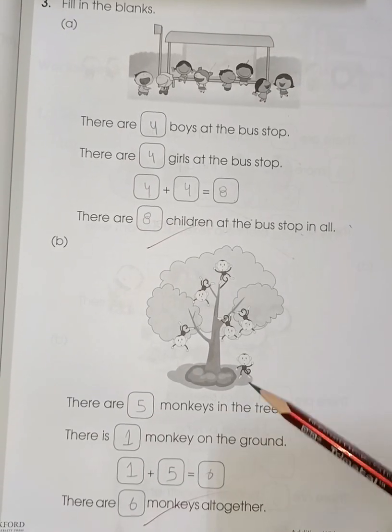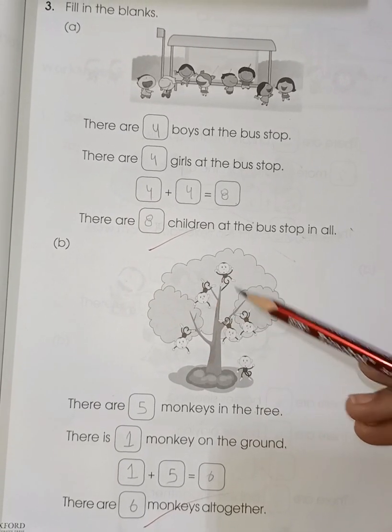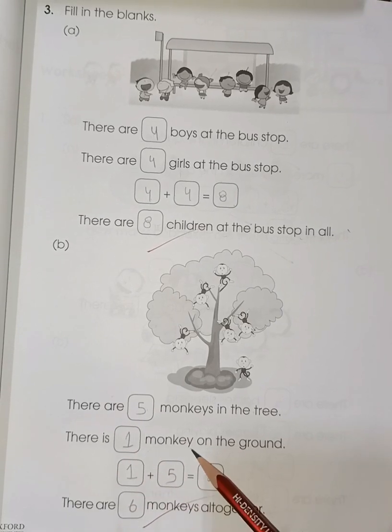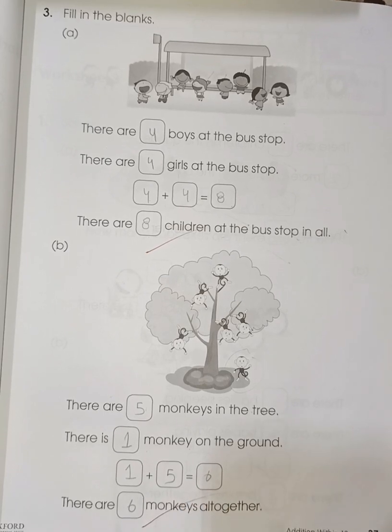There are blank monkeys in the tree — one, two, three, four, five — five monkeys. And there are blank monkeys on the ground — only one. So five plus one is six.